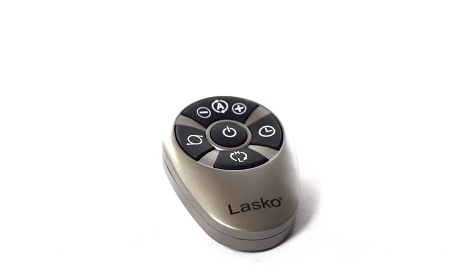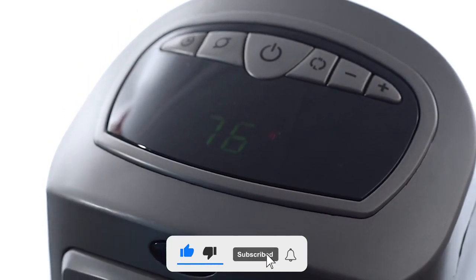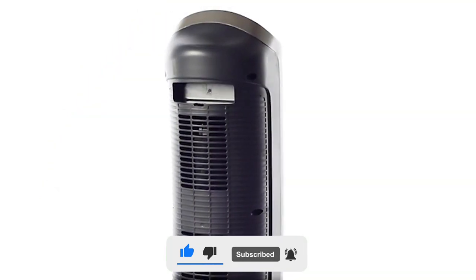That's the end of our look at the top 5 picks on the best space heaters of 2024 for today. Stay updated by subscribing and hitting the bell for daily Amazon product review alerts.